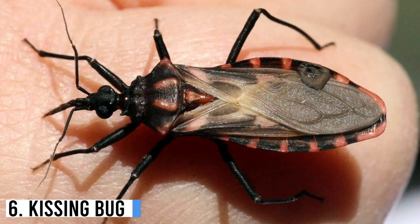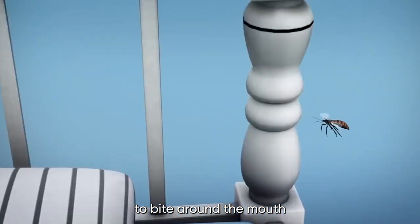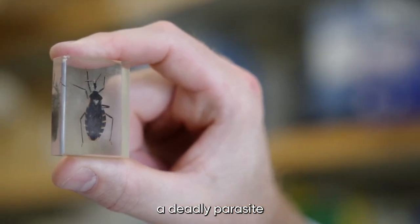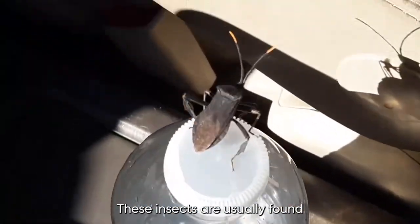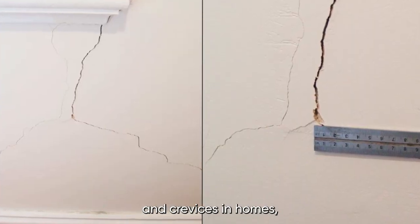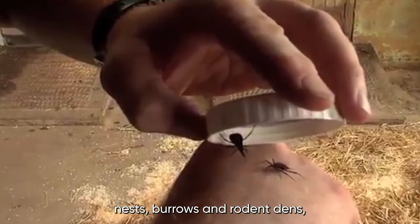Number 6: Kissing Bug. The Kissing Bug, also known as the Assassin Bug, is a blood-sucking insect found in the Americas. They earned their name from the tendency to bite around the mouth or eyes of their victims, and their bites can transmit a deadly parasite called Trypanosoma cruzi, which causes Chagas disease. These insects are usually found in warm and humid environments, and are commonly found in cracks and crevices in homes, especially in walls and roofs. They're also known to inhabit areas around animal nests, burrows, and rodent dens.